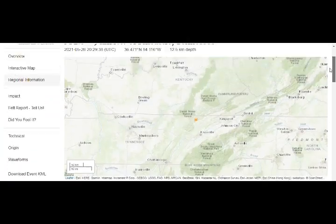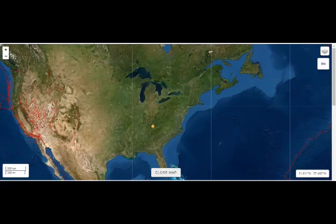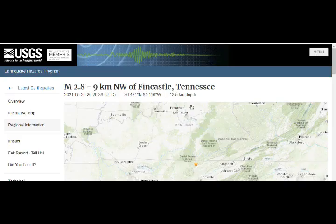Here they talk about induced seismicity — man-made causes like fracking — but they do not talk about the Coenan fault. They don't talk about this mantle plume, which was active about 800-some-odd million years ago, when the earth looked totally different.